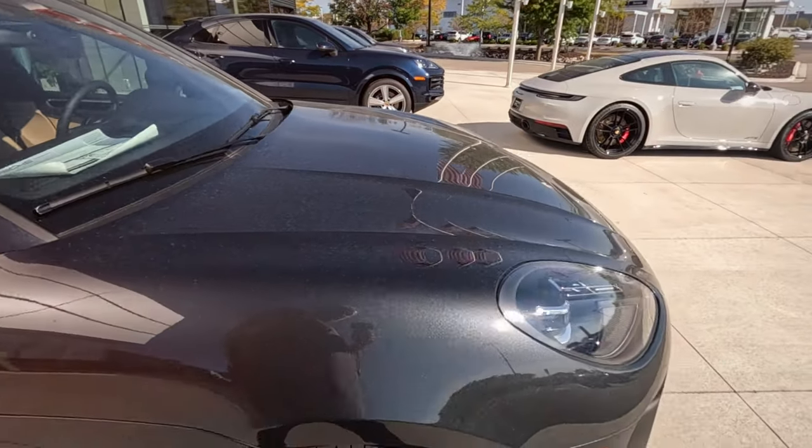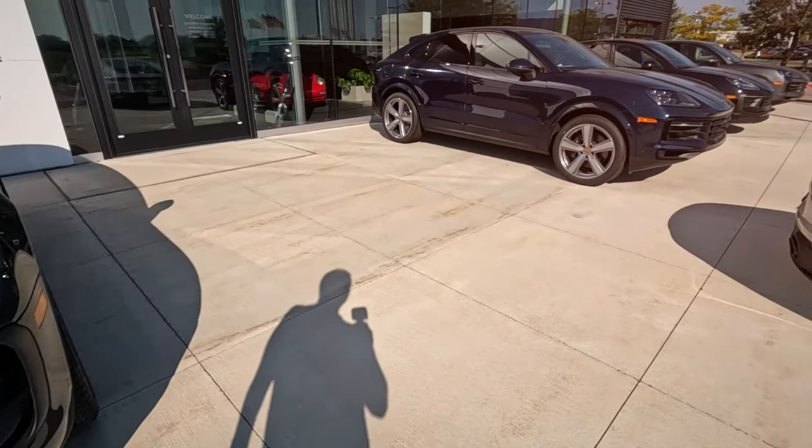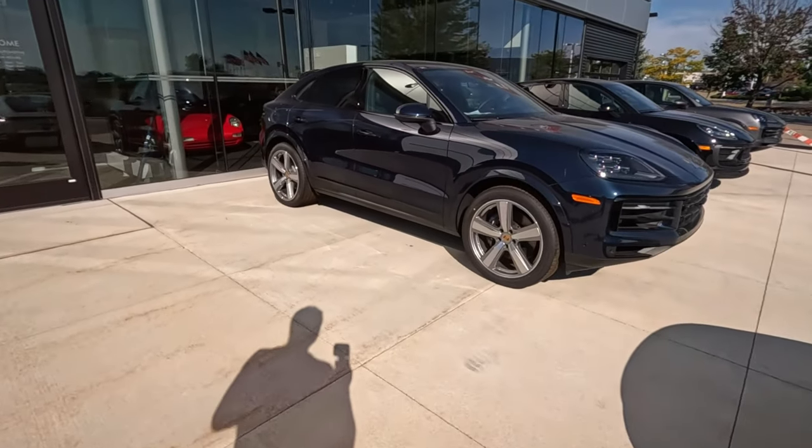Oh, $73,000. No additional badging — must be a relatively plain model. I think if I was looking for a Jeep or something, I'd probably get a Porsche instead for the same money.